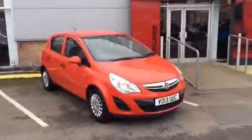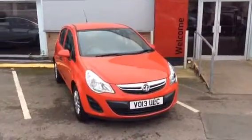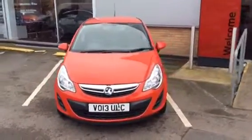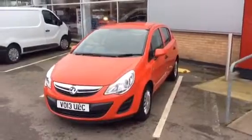Hello and welcome to Bayless Vauxhall Gloucester. Today we have a 2013 Vauxhall Corsa, 1.0L S specification, Ecoflex 5-door hatchback.